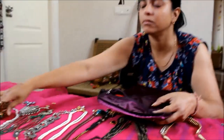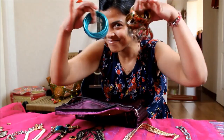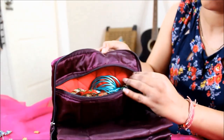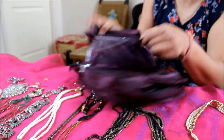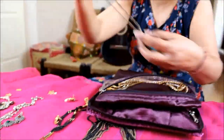Let's get started with the organization demo. The bangles take a lot of space, so big ziplocks can hold them safely. All the necklaces, specially heavy ones, can go into another big section.